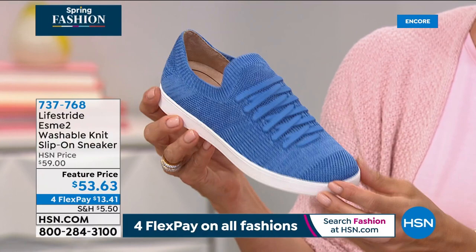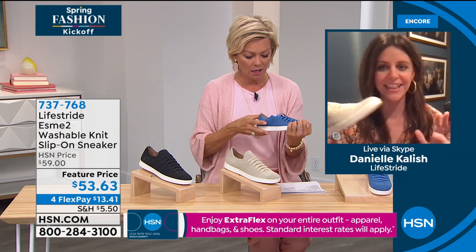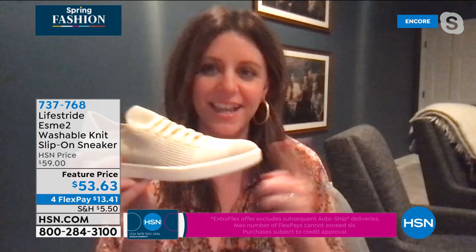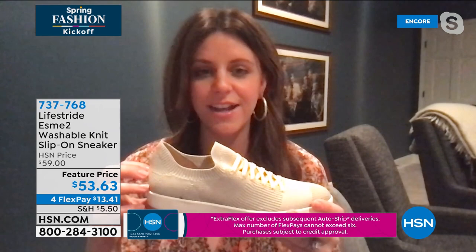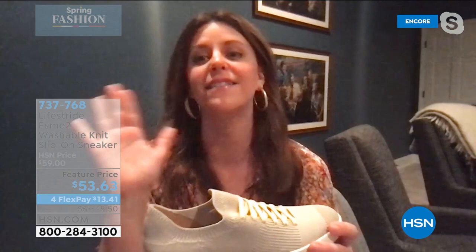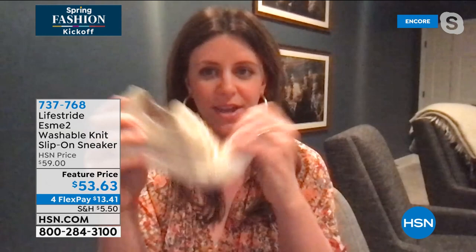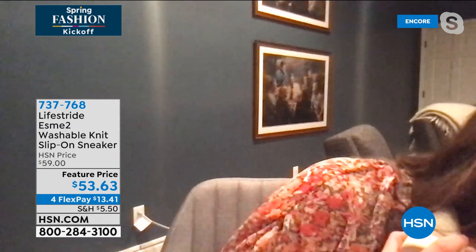Danielle explains why this sneaker feels even squishier than the previous styles. She loves and lives in this sneaker. The way they built it, when you sit in it you almost feel like you have a little hidden wedge — they built up the sock so it has even more sock foam than you're used to. It has Soft System Technology, plus layered on top of that is Active Arch — a molded footbed with added arch support. Your foot touches every single part of the sock, so you feel cushion and support throughout.